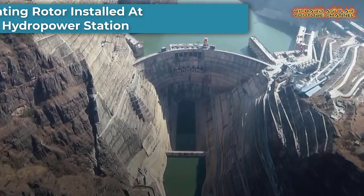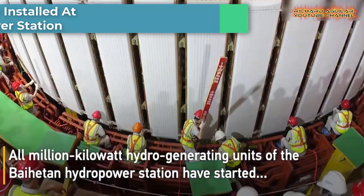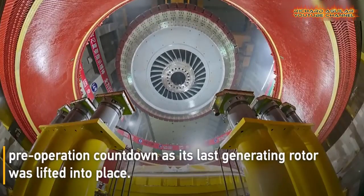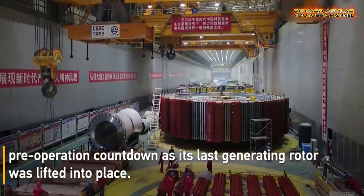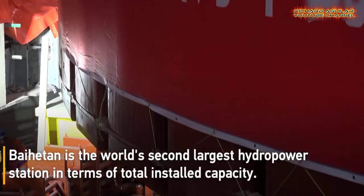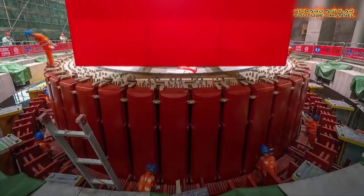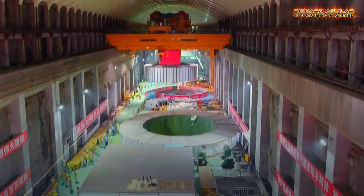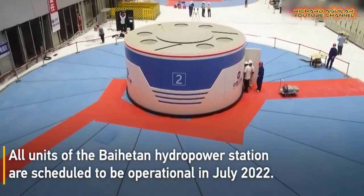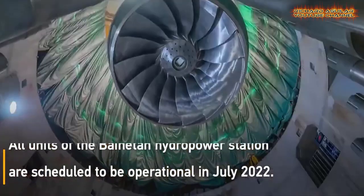All million-kilowatt hydro generating units of the Baihetan Hydropower Station in southwest China have started their pre-operation countdown after the last generating rotor was installed. Baihetan will be the world's second largest hydropower station in terms of total installed capacity, next only to the Three Gorges Dam project in central China's Hubei Province.